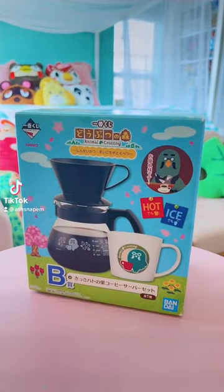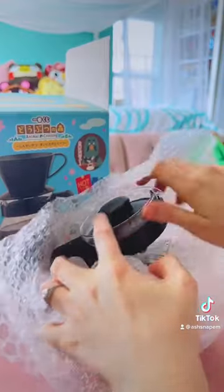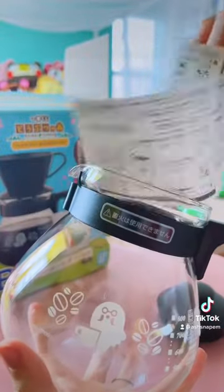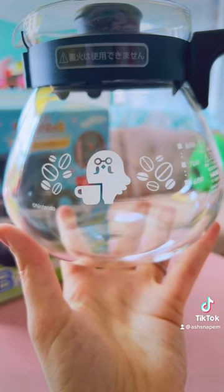With this Brewster coffee pot, I can have the whole Roost Cafe experience here at home. This is the B Prize from the Animal Crossing Ichiban Kuji set that came out in 2019. This is a whole coffee set that is real and totally usable. The coffee pot is made of glass and features Brewster along with some coffee beans.